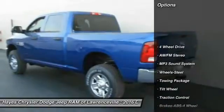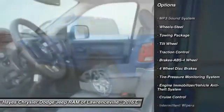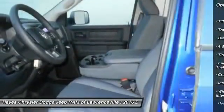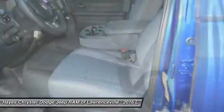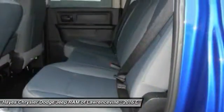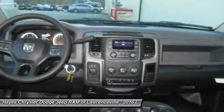Here are some of this vehicle's great options: traction control, four-wheel drive, anti-lock braking system, air conditioning, front power steering, cruise control, AM/FM stereo radio, MP3 playback, stereo power door locks, power windows. This vehicle offers reliability and good looks at a great price.